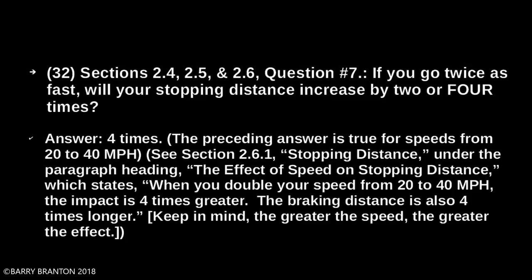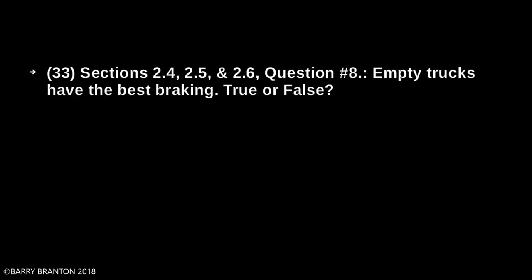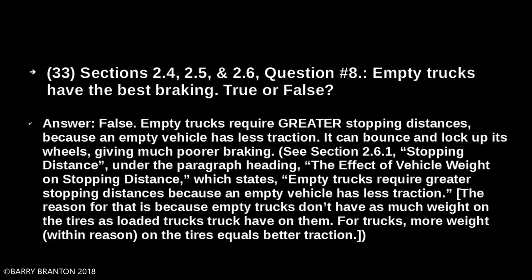Empty trucks have the best braking — true or false? False. Empty trucks require greater stopping distance. Because an empty vehicle has less traction, it can bounce and lock up its wheels, giving much poorer braking. Empty trucks don't have as much weight on the tires as loaded trucks. For trucks, more weight — within reason — on the tires equals better traction.